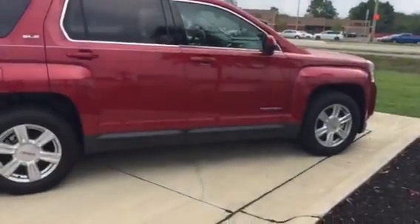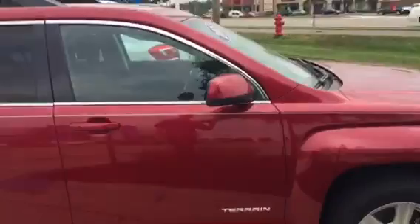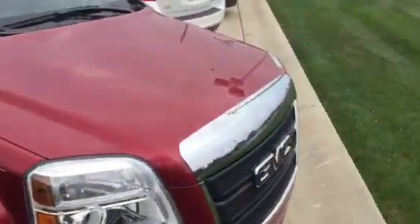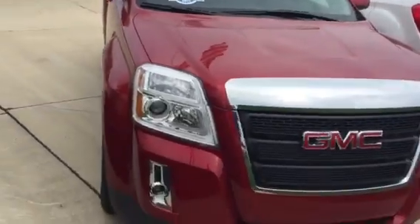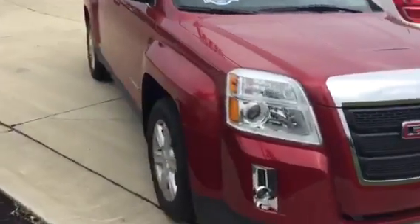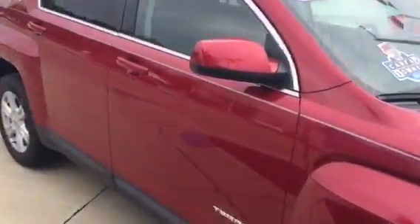I'd love to briefly talk with you and answer any questions you may have, see what you're currently driving, and hopefully get you into a new vehicle. I apologize — a little longer of a video than I would have liked, but a lot of features, a lot of benefits. Pat O'Brien is the best place to buy a car, and I'd love to show you why. My name is Zach — I look forward to talking to you. My number is 440-539-7031. Thanks again.